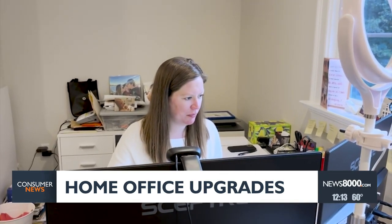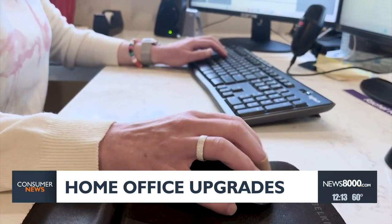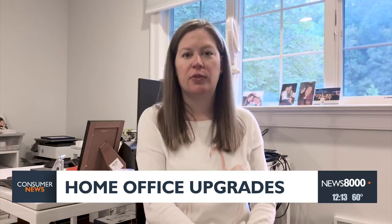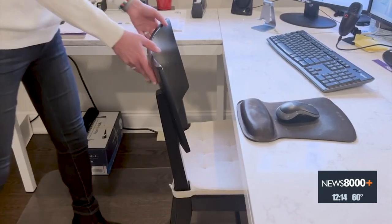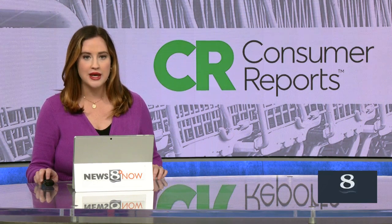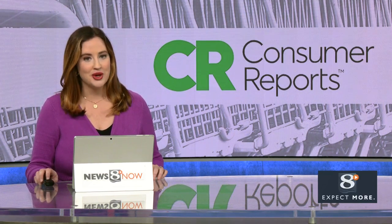No matter how long it takes, upgrading your space to fit your needs is worth the work. When I find the right chair, I'm going to feel like my office is finally complete. Consumer Reports also says it can be helpful to try chairs out at a store before you buy one from a site with an easy return option.